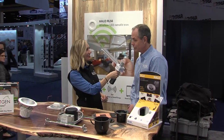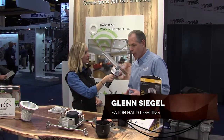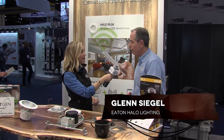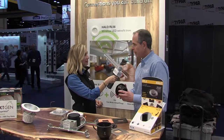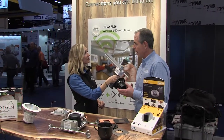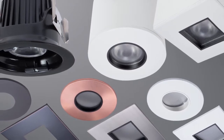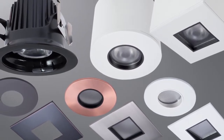Good afternoon. Thanks for joining Eaton, the power management company. From our Halo product line, we're introducing our new ML4 series. This is a brand new retrofit, new construction or remodel product — LED — that can go into four-inch aperture down lights.